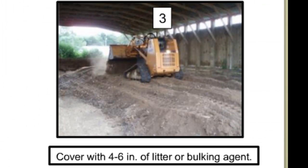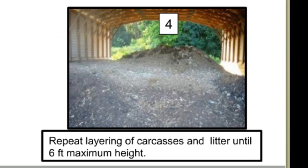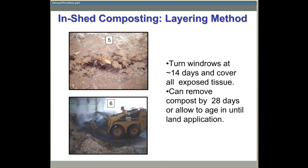As before, a layer of bulking agent is added, then another layer of carcasses, until the pile is about 6 feet in height. Since tissue degradation is often less with the layering compared to the mix and pile method, turning the compost at about 14 days is essential.